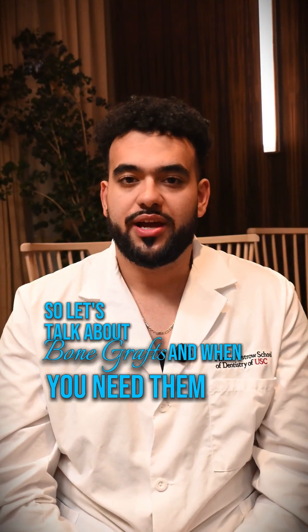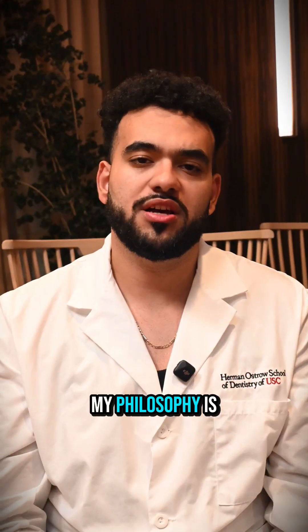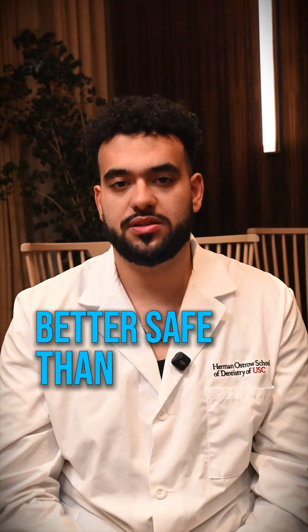Let's talk about bone grafts and when you need them. You'll hear different opinions depending on the doctor, but I'll give you my take. My philosophy is simple: better safe than sorry.